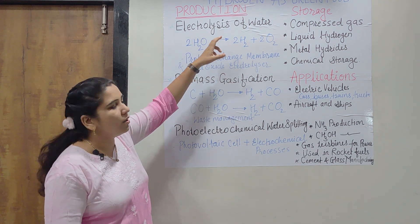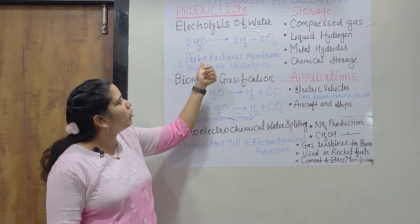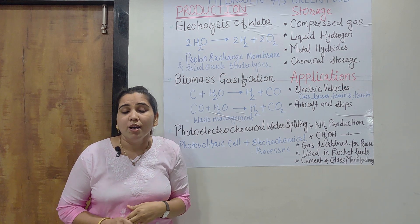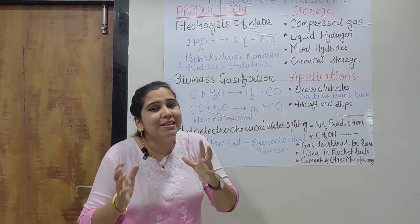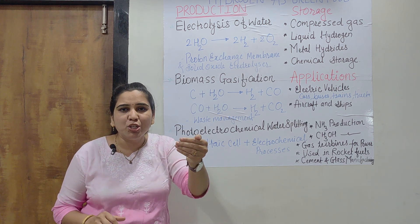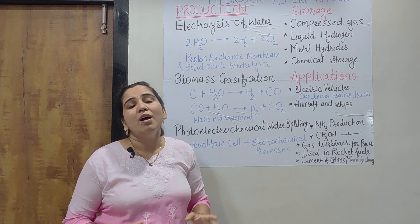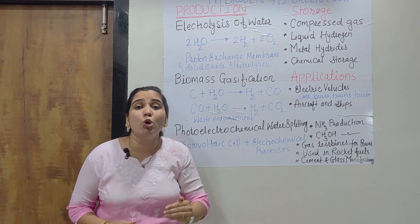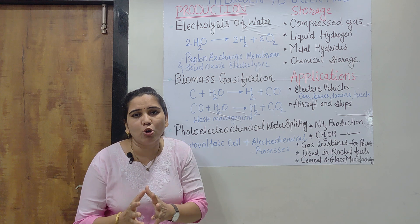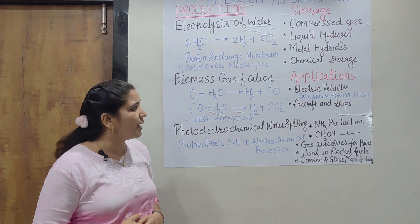Green hydrogen is produced nowadays in higher amounts. Proton exchange membrane and solid oxide electrolyzers are names of some advanced types of electrolyzers which are used. They are increasing the efficiency to produce hydrogen — maximum amount of hydrogen is produced at a low cost. This is one of the ways to produce hydrogen.